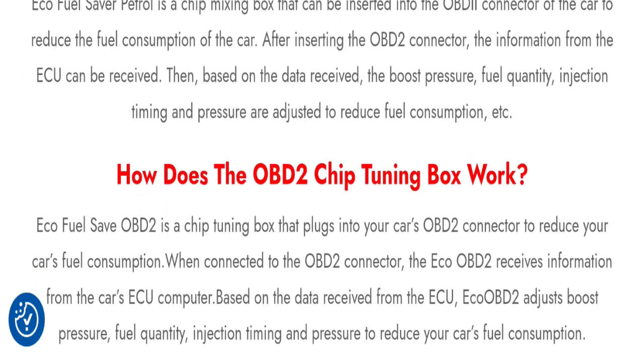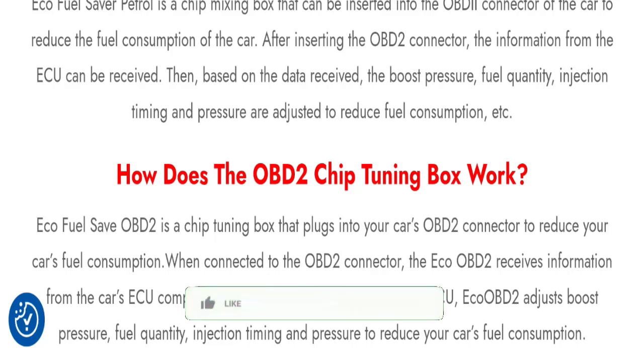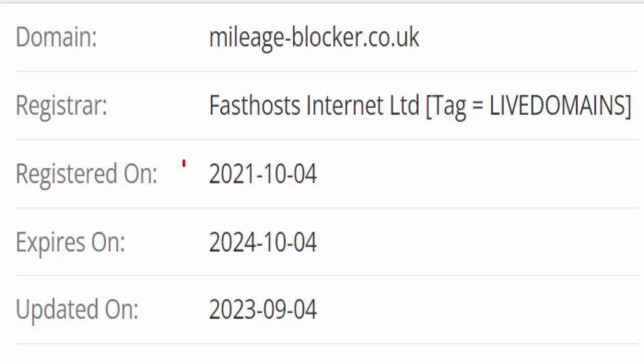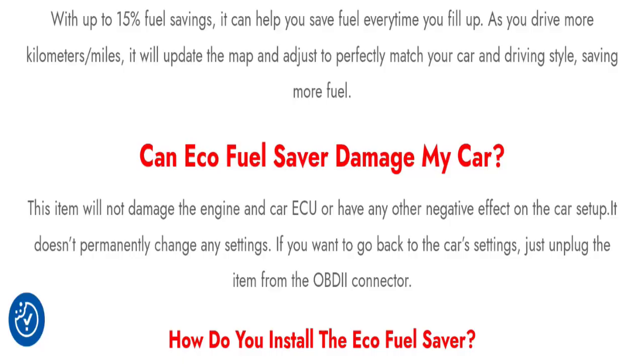But before going further, it is my humble request — please like, share, and subscribe to our channel. Now, coming to the point: this website is secured by the HTTPS protocol, which is the necessary integration to keep the details and transparency, so it's a good sign. This website was registered on 4th October 2021 and will expire on 4th October 2024.